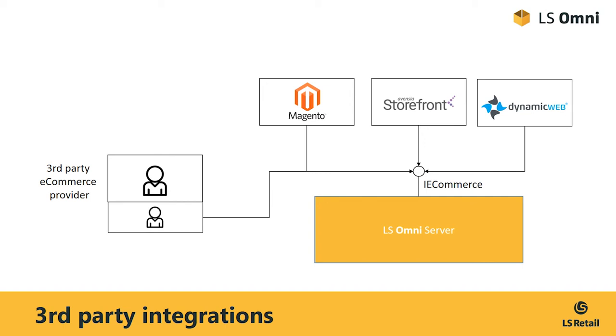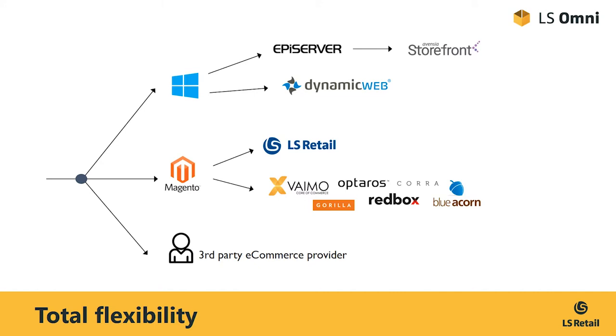So, whether it's Hybris, Demandware, Shopify, or just any other solution, anyone can integrate with LS Retail. So we are quite flexible when it comes to e-commerce.